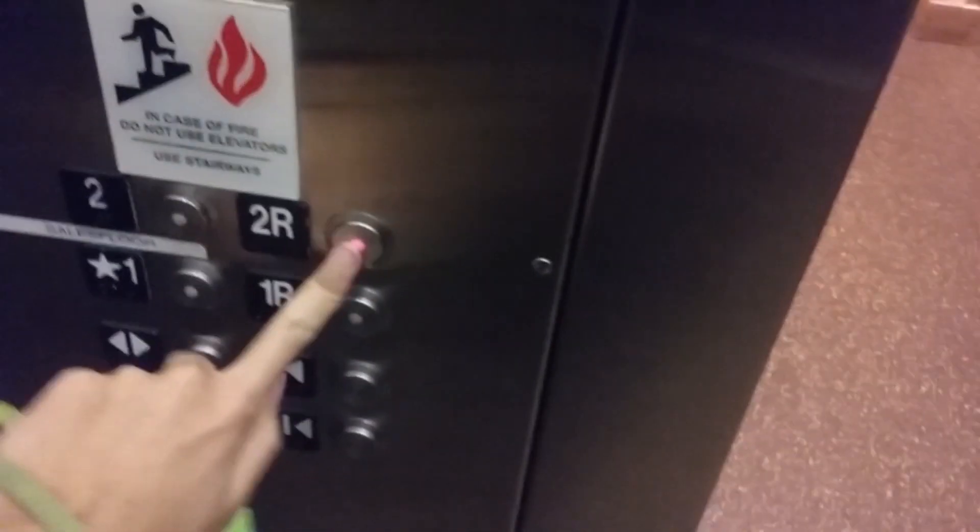But we're gonna ride it. Here we go. It also has the rear door. We're gonna go up to 2R. Good, it's open. Usually the rear door is keyed off.